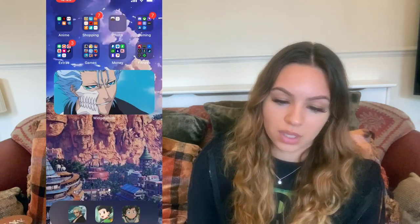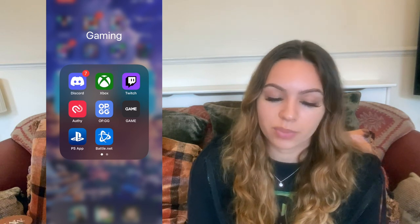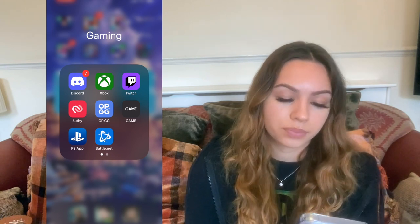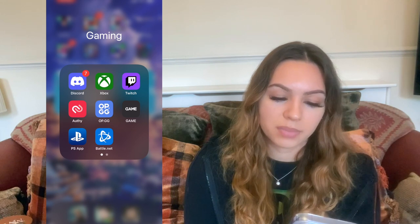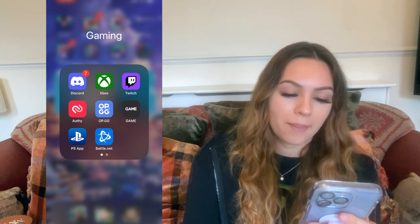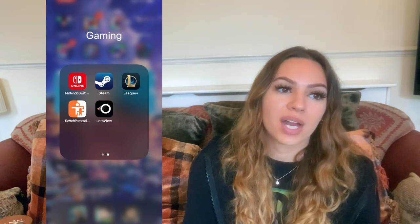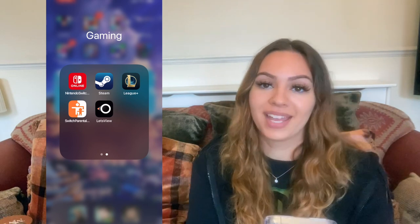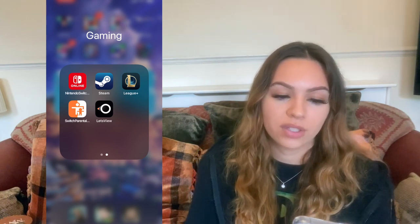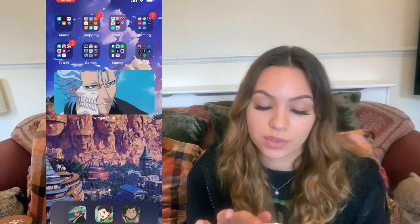In gaming I've got Discord, Xbox — I don't even have an Xbox anymore but I still use the app for PC gaming. I've got Twitch, Orthy which I use to go into Twitch and some other apps, OP.GG for League of Legends, the PS App, Battlenet, Nintendo Switch Online — I put the parental controls on so no one can voice chat me on Switch — Steam, and Letsview which I use to stream phone games to Twitch, like a mirroring app.